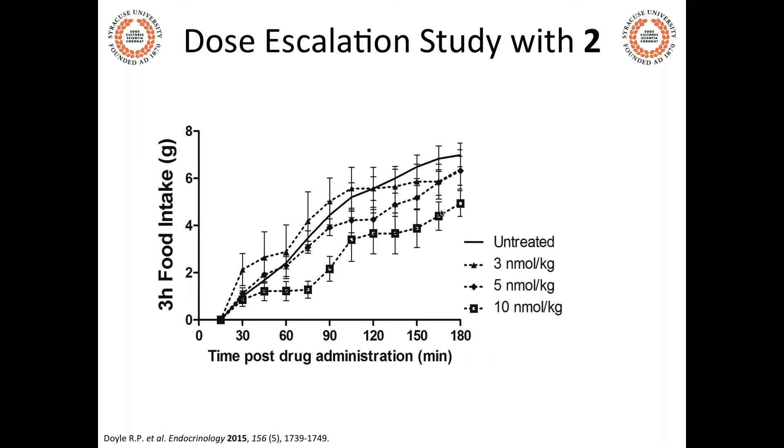A dose escalation study over 180 minutes showed that 10 nanomoles per kilogram of conjugate or PYY optimally demonstrated functional food intake reduction. A 5 nanomoles per kilogram dose also showed some reduction and served as a maintenance dose. The Primetech pumps allowed us to schedule a dosing regimen with varying doses at different time points: three doses of 10 nanomoles per kilogram per hour over the dark cycle and two maintenance doses of 5 nanomoles per kilogram per hour over the light cycle, without continuous infusion.